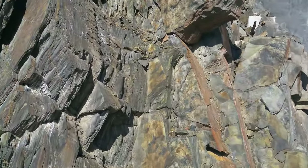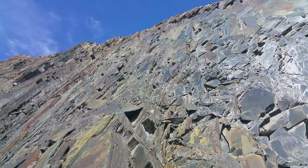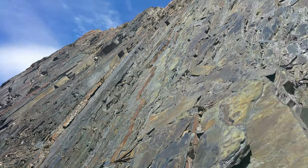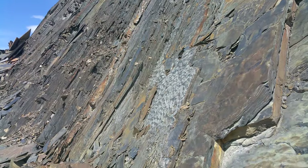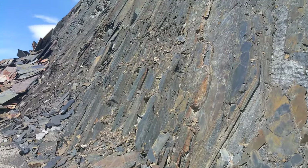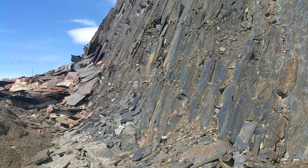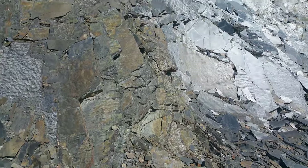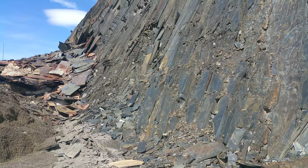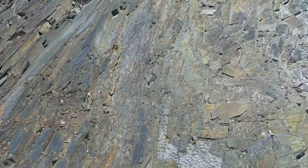You see the structure? Look at that — everything is made of this type of material. I assume that this was once horizontal, and because of tectonic plate movement, the rocks became almost vertical. It's very, very interesting.